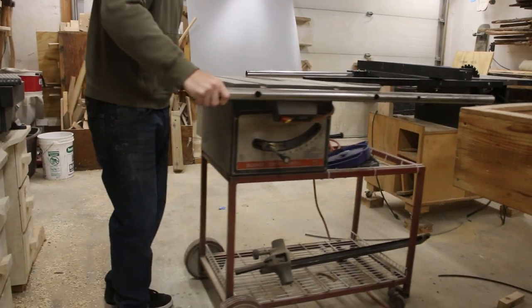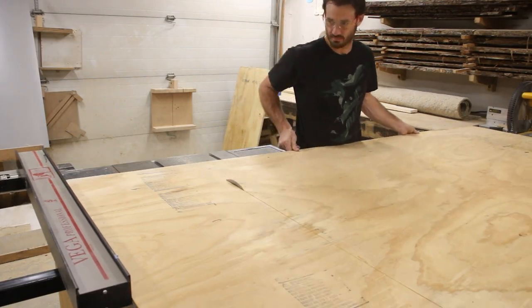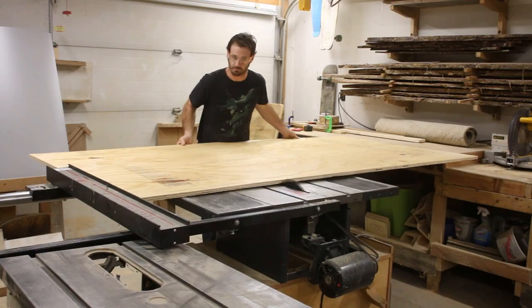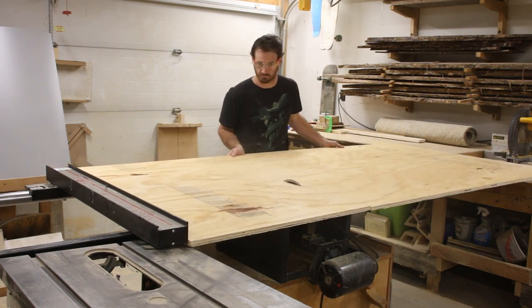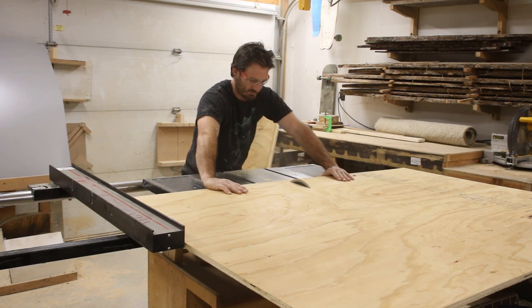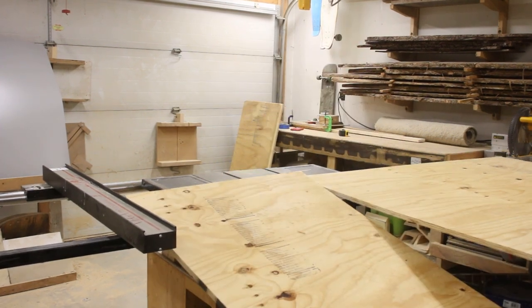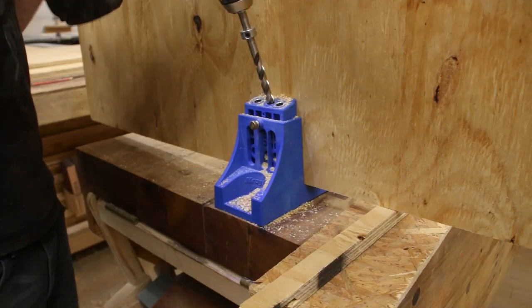This new table saw that I picked up had this really stupid cart with it, so I decided that what I needed to do was to set up a single cabinet that could house both of my table saws, allowing me to have both on a single surface that could be pushed around my shop. I decided the first thing I needed to do was to cut out all of my panels for the cabinet, and then I could come back and drill all of the pocket holes for the majority of the joinery.